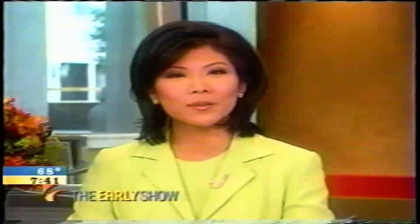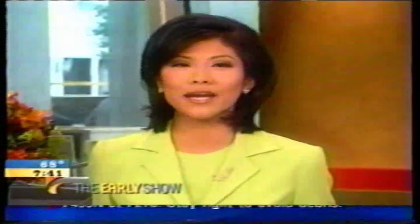Washington's Smithsonian Institution has a new high-tech interactive exhibit that's wowing the younger museum crowd. As Lee Cowan reports, it's part game, part movie, and all educational.